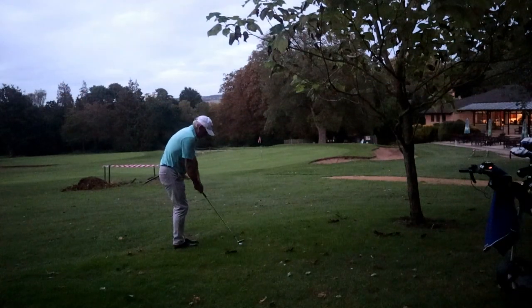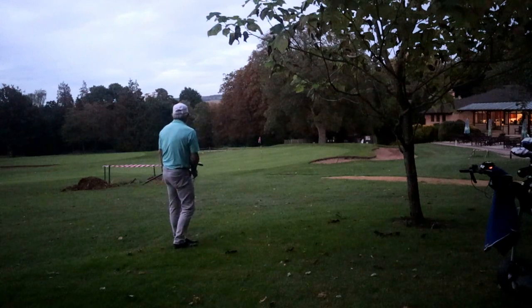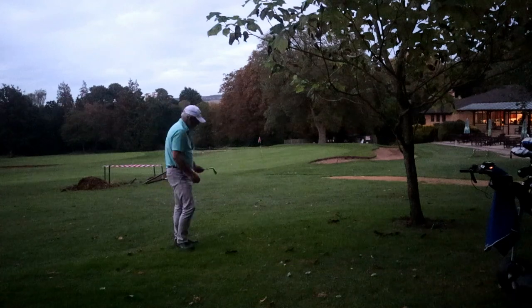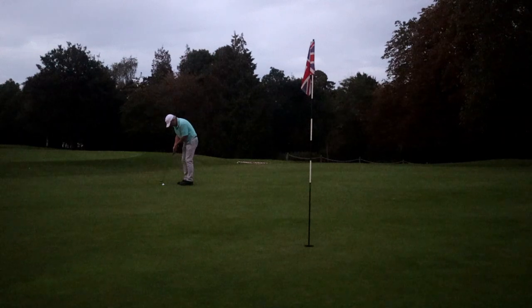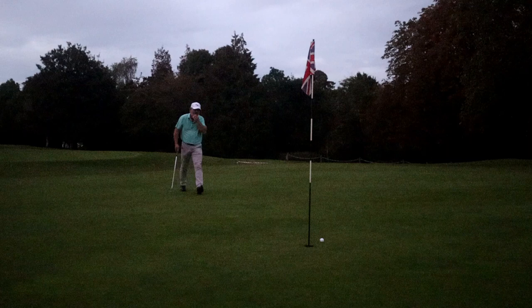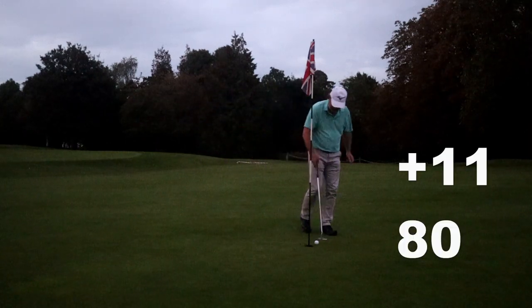I don't think I've done too bad considering I've got no short game today worthy of calling a short game, and I flatly refused to go for quite a few greens. So I'm finishing with an 11-over 80. Is there anything that you could learn from this? Perhaps.